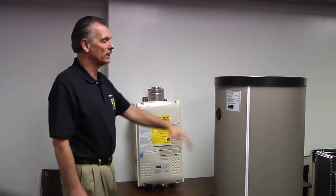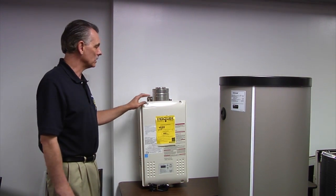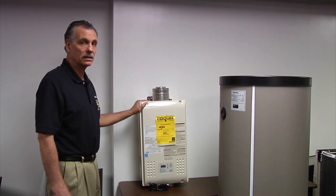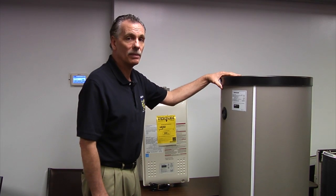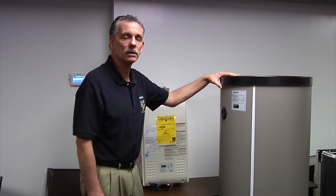Another nice benefit to the tankless water heater is longevity. You can expect this tank to last at least 10 to 20 years, while many times storage heaters go bad after only 5 or 10 years.